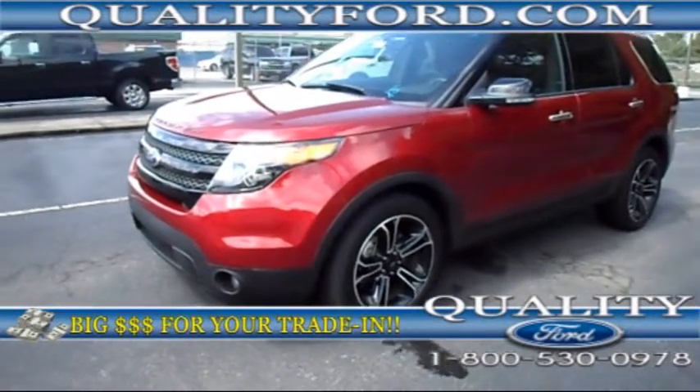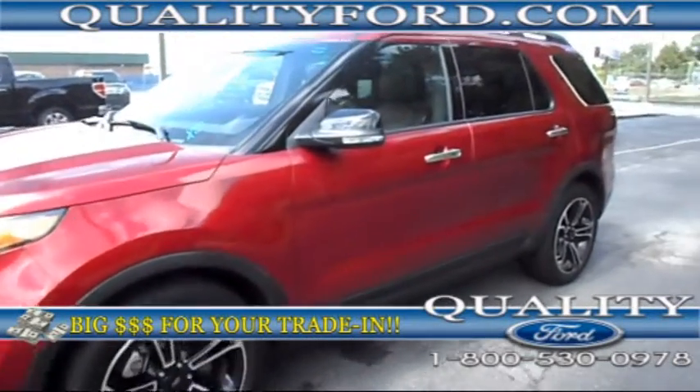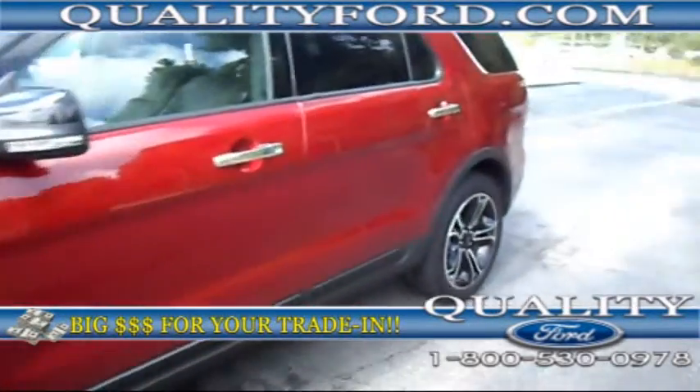Hey guys, this is Josie from Quality Ford in Whiteville, North Carolina. Today I'm going to be showing you this fully loaded 2013 Ford Explorer Sport Edition.